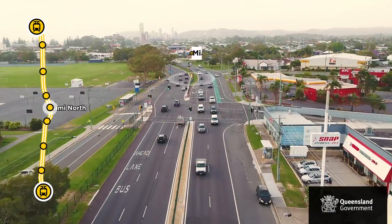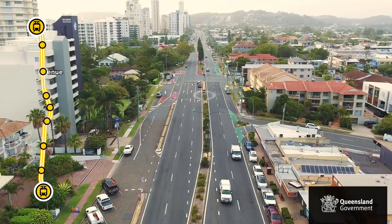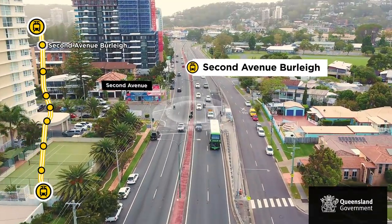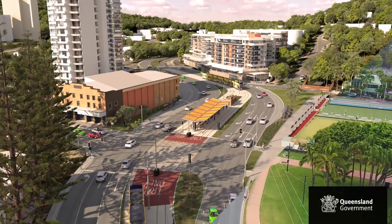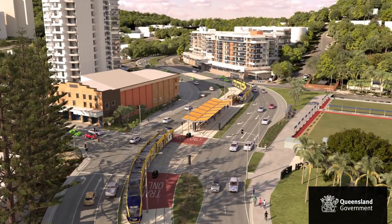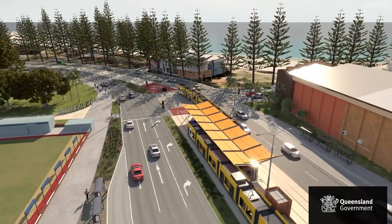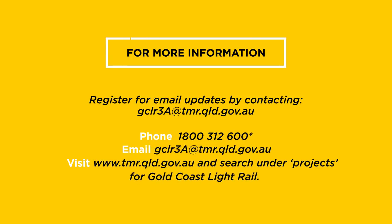A travel time of around 16 to 17 minutes is anticipated. The detailed business case will be completed by the end of 2018 to enable government to understand and consider community and environmental impacts, operating logistics, as well as the cost and benefits of the project. A decision on future Queensland Government funding for the delivery of Stage 3A is dependent on funding from the Australian Government and City of Gold Coast.